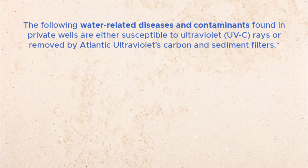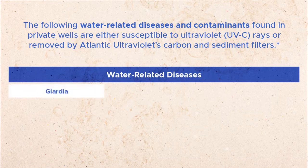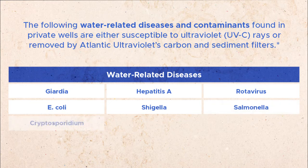The following water-related diseases and contaminants found in private wells are either susceptible to ultraviolet rays or removed by Atlantic Ultraviolet's carbon and sediment filters: Giardia, Hepatitis A, Rotavirus, E. coli, Shigella, Salmonella, Cryptosporidium, and Lead.